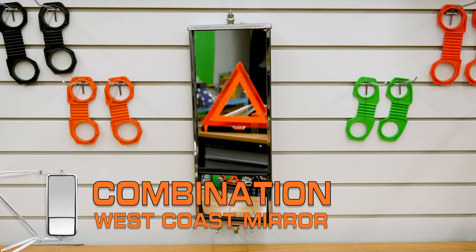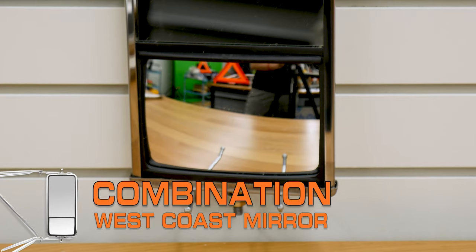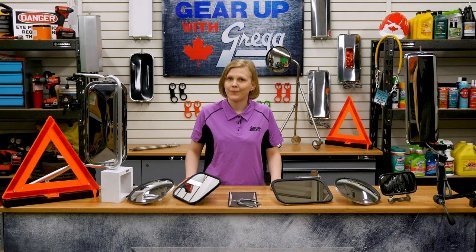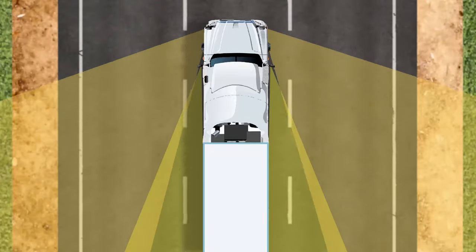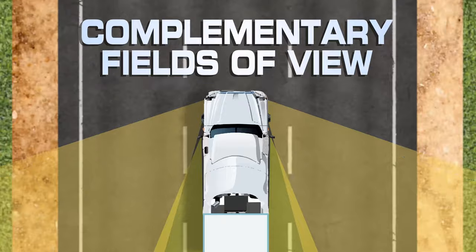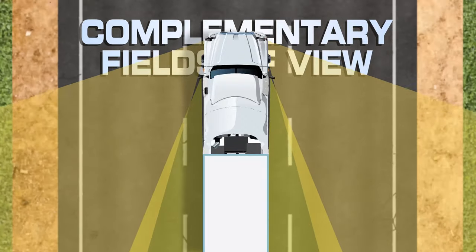Lastly, there's the combination West Coast mirrors. These mirrors bring together the best of both worlds, with a convex spot mirror included at the base of the rectangular shape. If you're only planning to invest in one type of mirror, this one fits the bill. When choosing, mounting, and adjusting mirrors, it's important to make sure that they have complementary fields of view. This means that what the mirrors reflect should overlap to some degree, but not 100 percent. After all, each mirror has its own job.